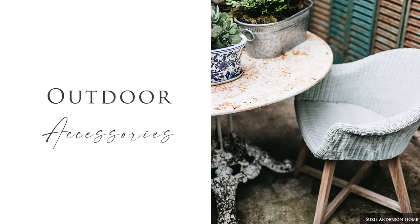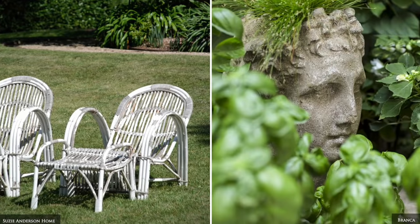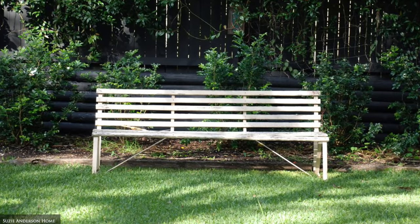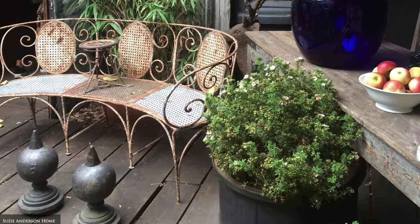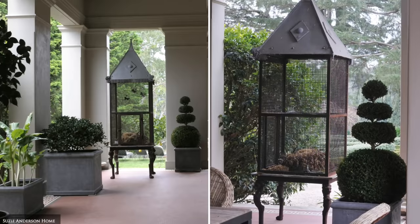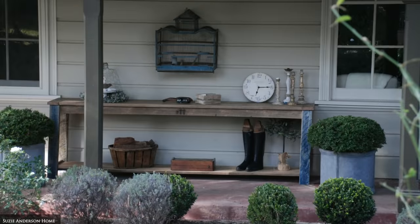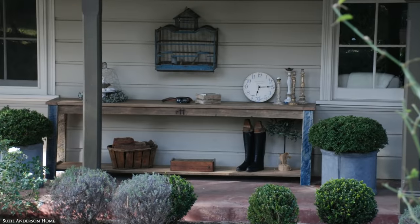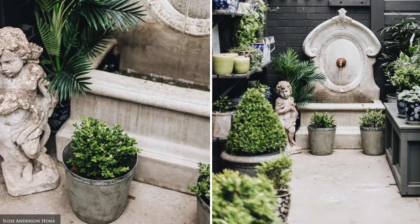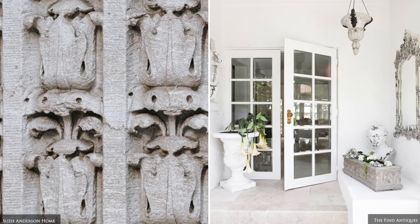Carry the same approach to your outdoor space — look to garden benches, vintage bird cages, an aged stone water fountain, terracotta or aged concrete statues and planters.